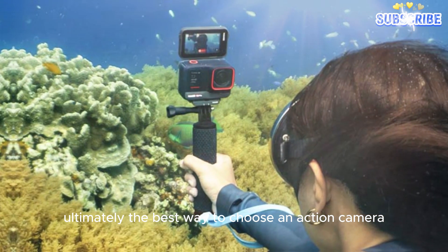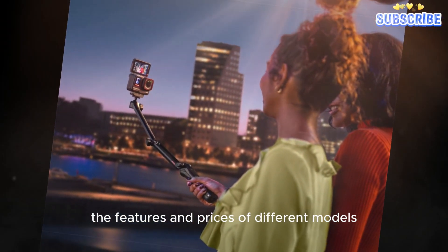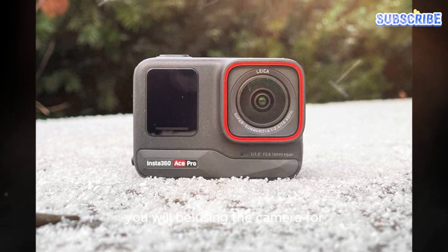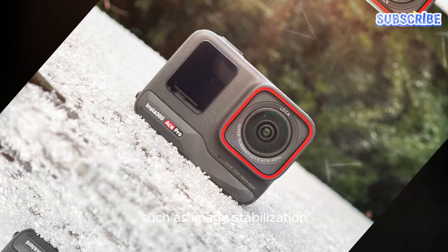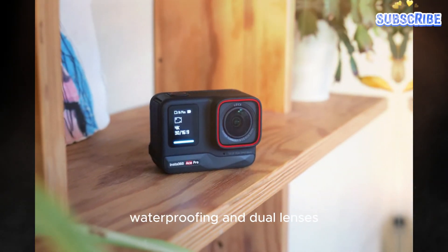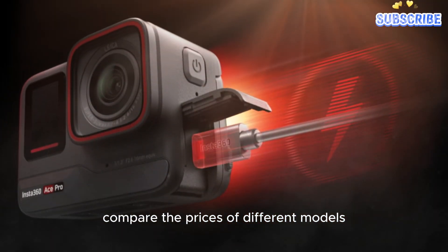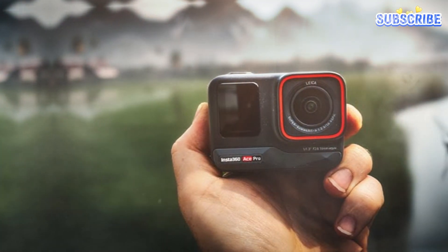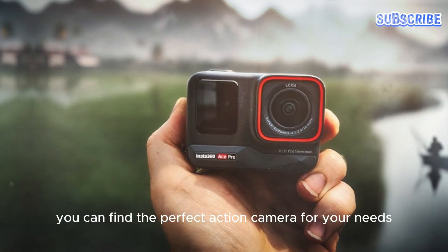Ultimately, the best way to choose an action camera is to do your research and compare the features and prices of different models. Consider the type of activities you will be using the camera for, and think about features that are important to you, such as image stabilization, waterproofing, and dual lenses. Compare prices and read reviews to see what other people think of them. By following these tips, you can find the perfect action camera for your needs.